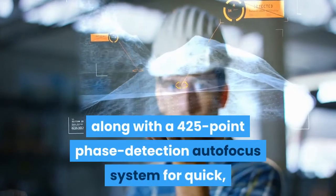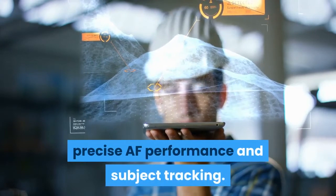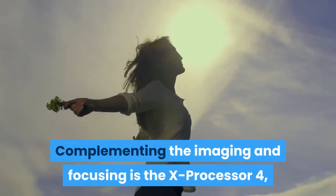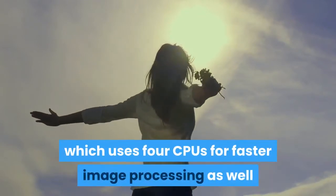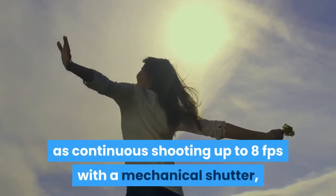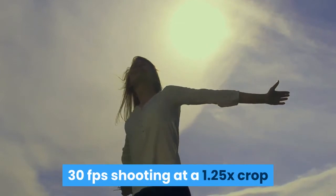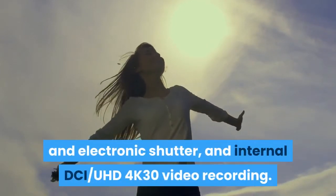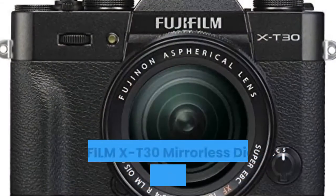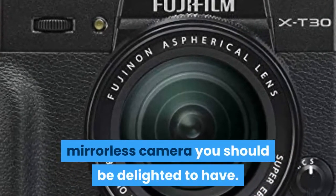The X-T30 features a 425-point phase detection autofocus system for quick, precise AF performance and subject tracking. Complementing the imaging and focusing is the X-Processor 4, which uses 4 CPUs for faster image processing, continuous shooting up to 8fps with a mechanical shutter, 30fps shooting at a 1.25x crop with electronic shutter, and internal DCI UHD 4K30 video recording. The Fujifilm X-T30 mirrorless digital camera is an excellent mirrorless camera you should be delighted to have.